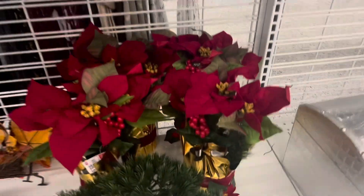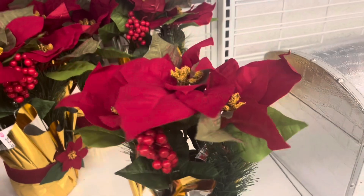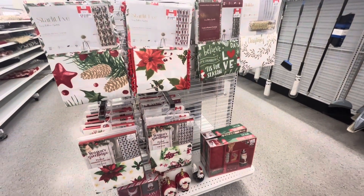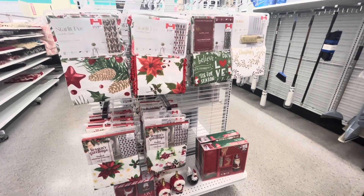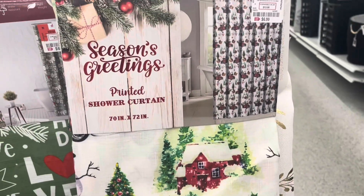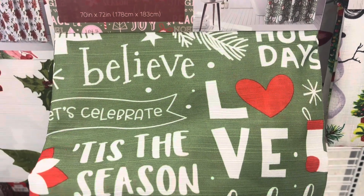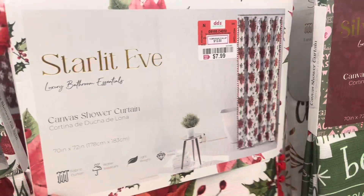They also had this beautiful pancetta arrangement with some pine cones for only $3.99. My mom absolutely loves pancetta arrangements and she loves decorating with them every Christmas season. They also had an end cap with a bunch of bathroom stuff. They have a lot of shower curtains with different designs - these are super beautiful at $6.99. I love that they gave you a variety of different designs and had a little bit for everyone. They also have another one that came with curtain rings.